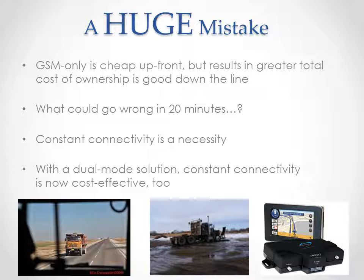Okay, maybe if you're in the bread delivery business, being in a GSM dead zone is no big deal. But if you're making time-sensitive shipments, or if you're working in oil and energy, or if you're carrying hundreds of thousands of dollars in equipment, constant connectivity is a necessity. The good news is that with a dual-mode solution, constant connectivity is now cost-effective too. The dual-mode truly delivers the best of both worlds.